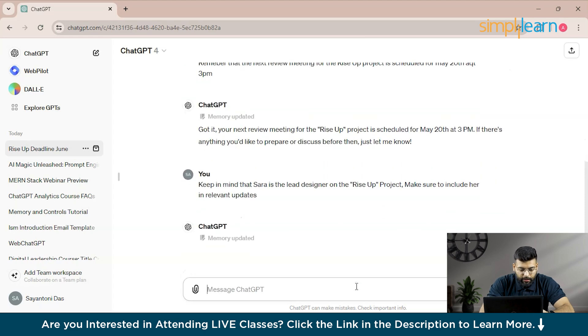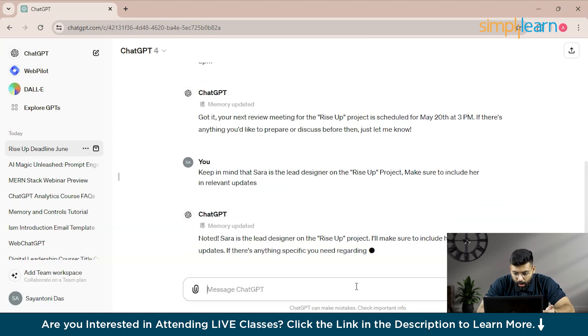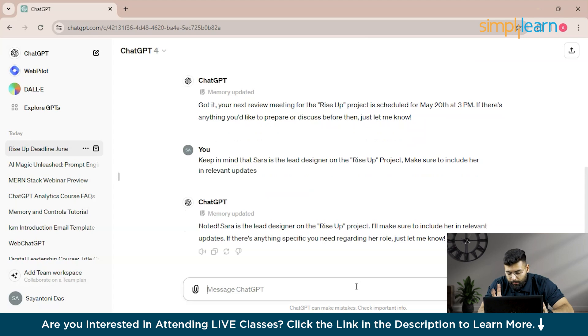Next, you can ask ChatGPT to help draft reports. You can provide an Excel file and type a prompt: 'I need to submit the budget report for the sustainability initiative by the end of next month for this project, so keep that in mind.'